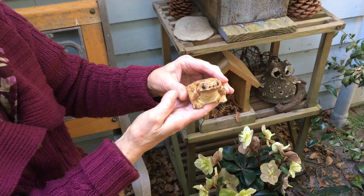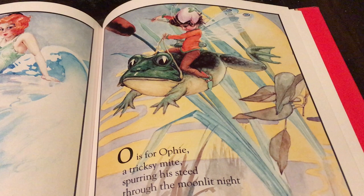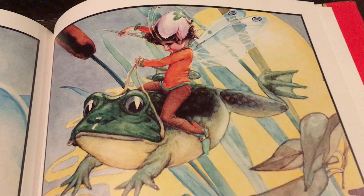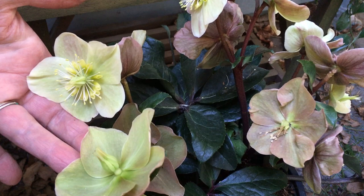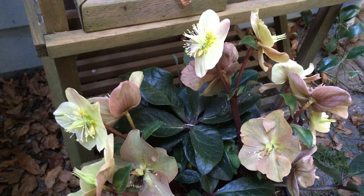My grandmom had a picture of a frog jumping with a little fairy riding it. She loved the natural things and often pointed to flowers as we would talk about Queen Mab resting in the inner part of the flower, and made up stories about what she was doing as she rested there.